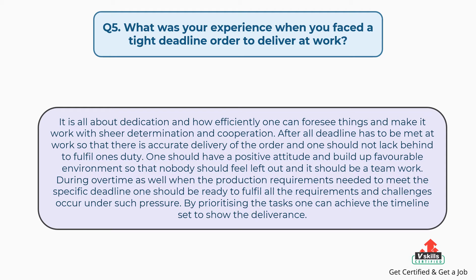During overtime as well, when production requirements need to meet a specific deadline, one should be ready to fulfill all the requirements and challenges that occur under such pressure. By prioritizing tasks, one can achieve the timeline set to show the deliverance.